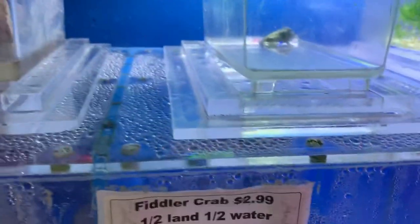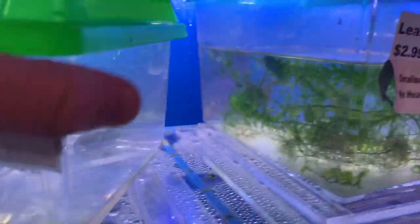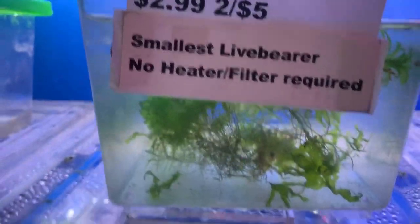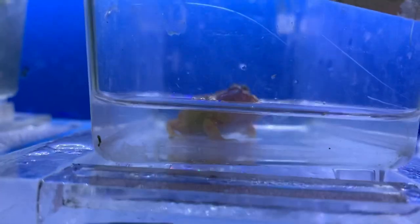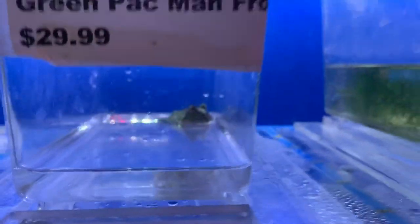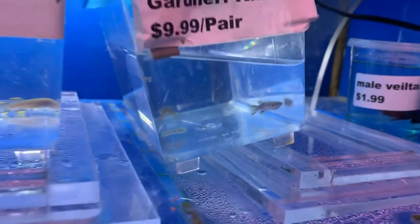Up here in the little amphibian area, got a pixie frog — pretty neat little guy. Some more of the least axolotls that I always bring in; I breed a bunch at home so I pretty much have to bring some in. Got an albino Pac-Man, a green Pac-Man, and some gardener axolotls here. Got some zebra crayfish.